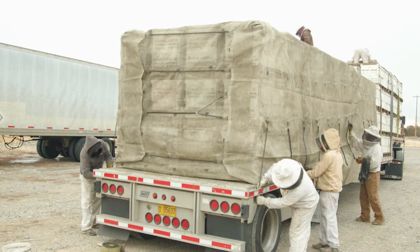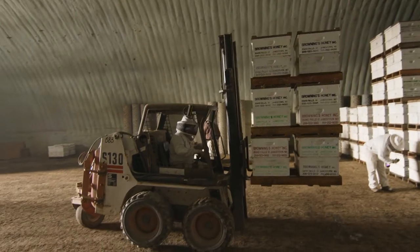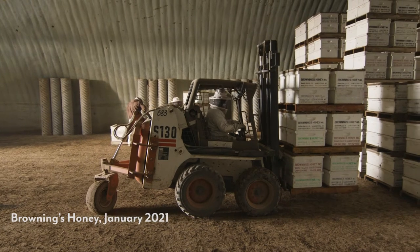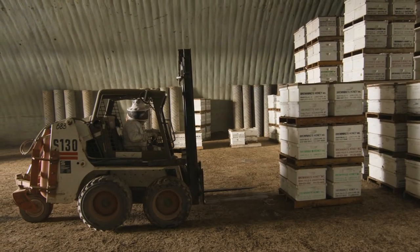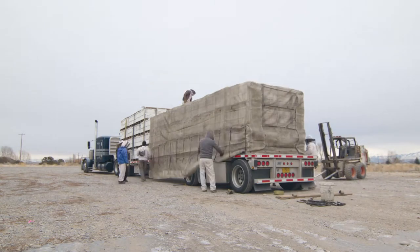Typically there's about 408 hives on a truck, and in our operation that means we're going to ship about 60 to 65 trucks to California for pollination. Coming out of the building this year it looks like we've lost between 12 and 14 percent, which is about average. We'd love it to be less, but it is what it is with the mites and other things we deal with.